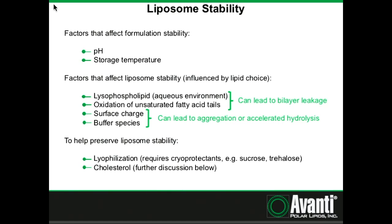For example, a common question we receive is: we're making liposomes with DPPG, and every time we hydrate them they form huge aggregates. When I ask what's in their buffer, the answer is PBS with calcium and magnesium. The calcium is cross-linking the negatively charged phospholipids. To help preserve liposome stability, there are several approaches. Lyophilization is a really good approach — come talk to me if you have questions about that. And the addition of cholesterol, which we will address now.